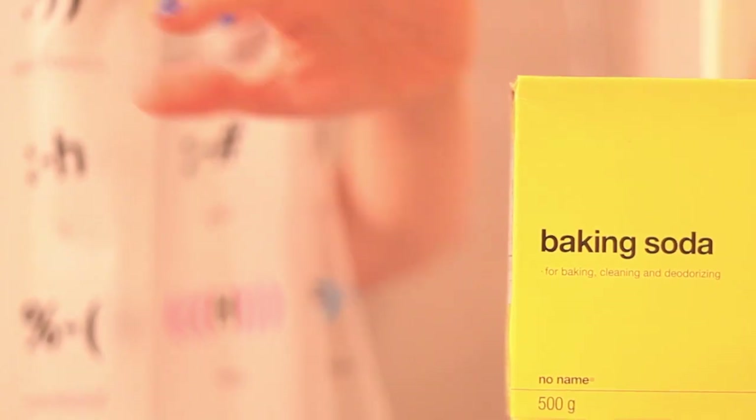Number 3: Wash buildup out of your hair. If you're a hair product junkie, try this trick every couple of weeks. Take a tablespoon of baking soda and add it to your shampoo. Massage it into your hair as you normally would and rinse it out. The baking soda scrubs out all of the gunk and clarifies your hair — the results are amazing.